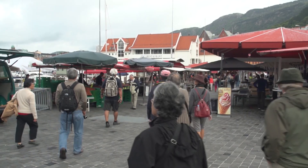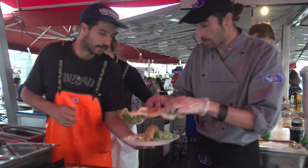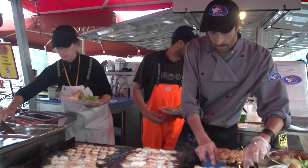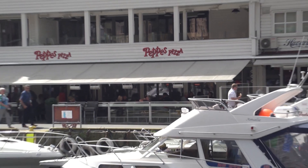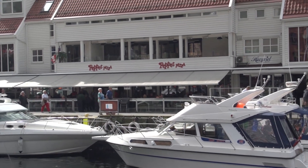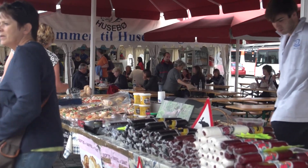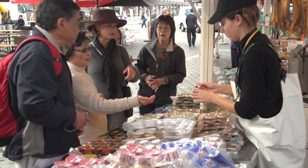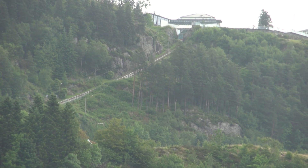This is the fish market. It's really become a very touristic spot, but they still have some fresh fish. There are restaurants in the middle that are really quite popular — one of them is Pepe's Pizzeria. There are souvenirs for sale here. And I want to point out where we're going up there on the hilltop — that's the funicular.